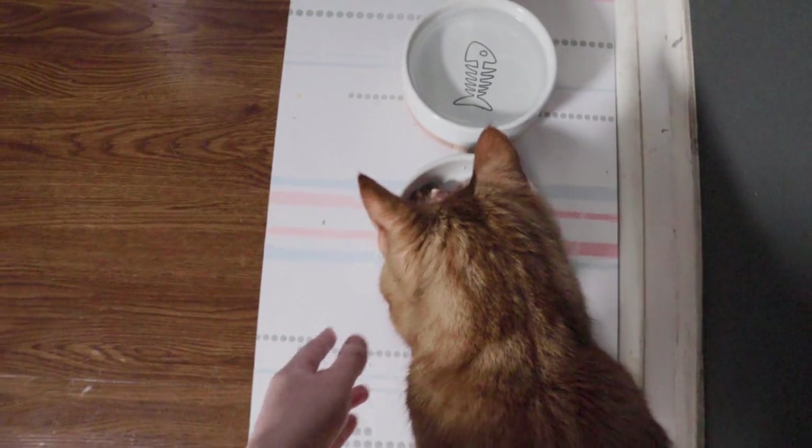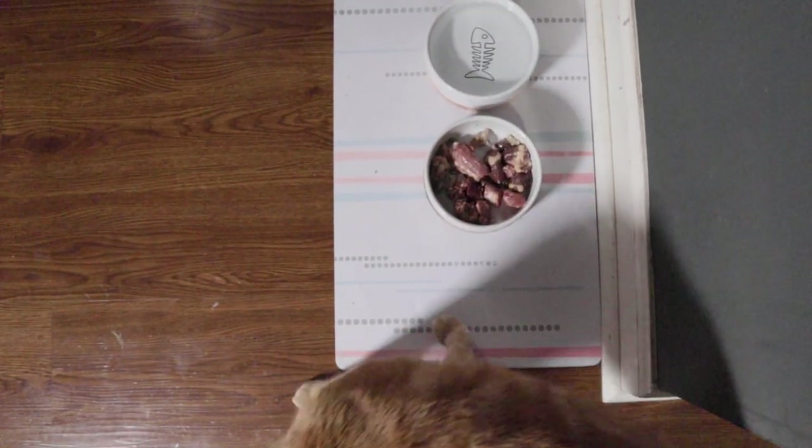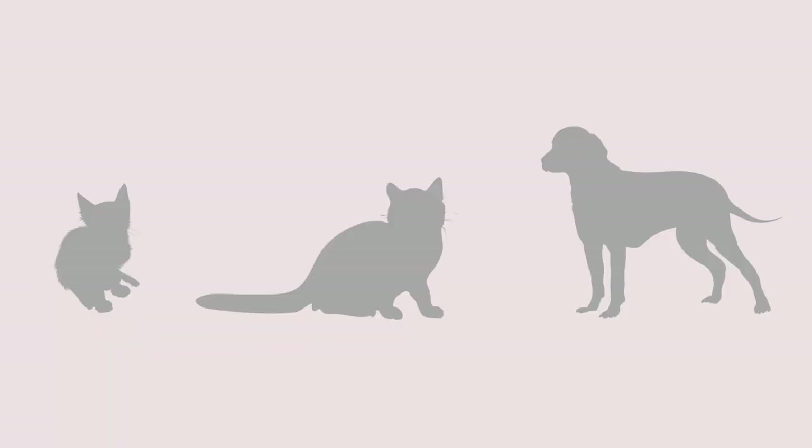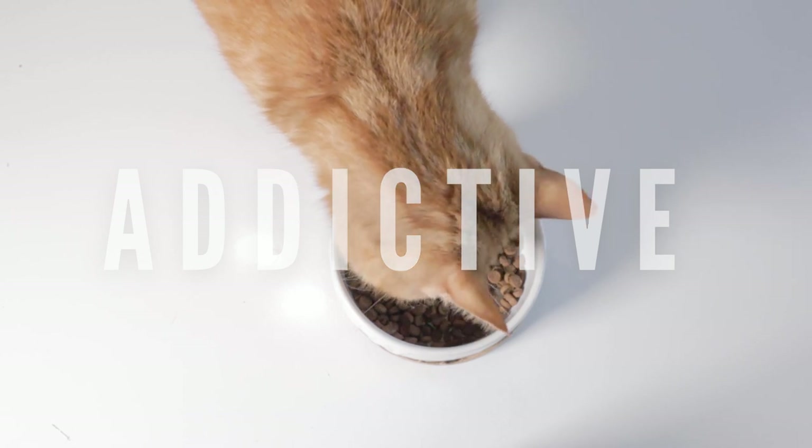Even with all of this being said, cats can be picky and older cats tend to take a little more time to transition to a raw diet, as opposed to kittens, young cats, and dogs. Kibble is known to be addictive and it can definitely be a process switching them to a different taste and texture.